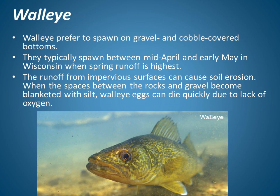Now let's look at walleye. Walleye prefer to spawn on gravel or cobble-covered bottoms. They typically spawn between mid-April and early May in Wisconsin, when spring runoff is highest. The runoff from impervious surfaces can cause soil erosion. When the spaces between the rocks and gravel on the base of the stream become blanketed with silt from erosion, walleye eggs can die quickly due to lack of oxygen.